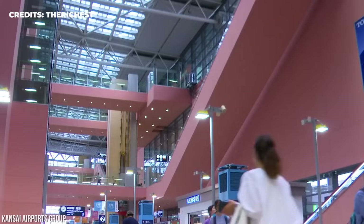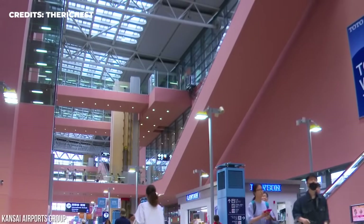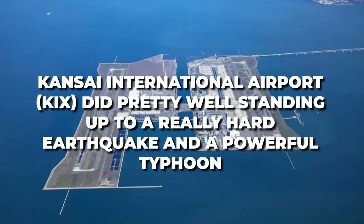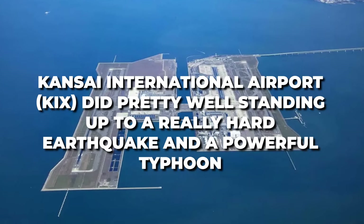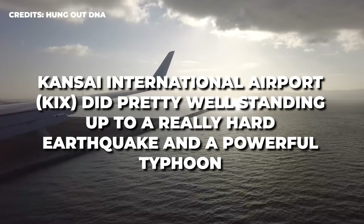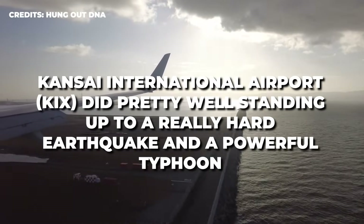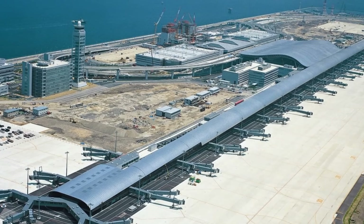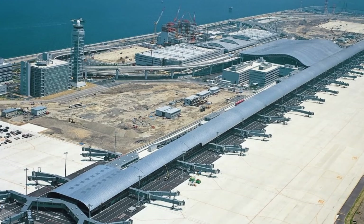There's no doubt that the Kansai Airport is a truly solid structure. Just one year after it was built, it survived a massive Great Hanshin earthquake that killed over 6,000 people. Four years later, it stood strong against a typhoon with wind speeds up to 200 kilometers per hour. Unfortunately, the sea had other plans for this airport.